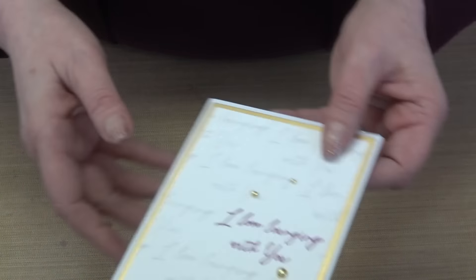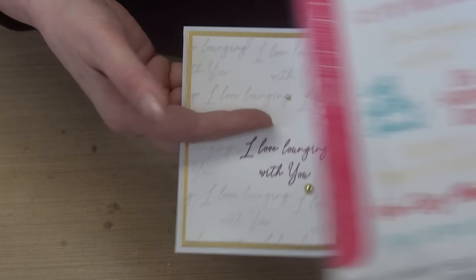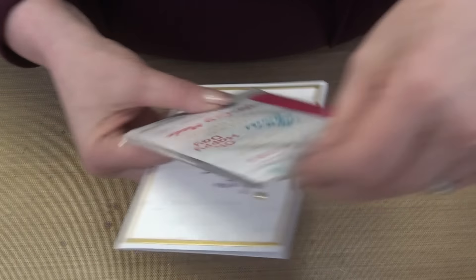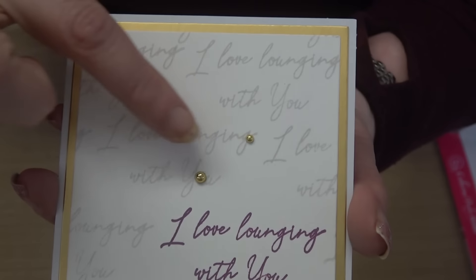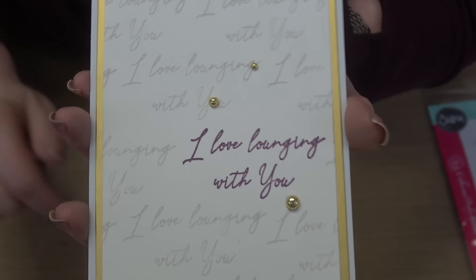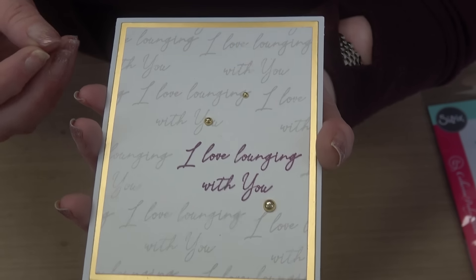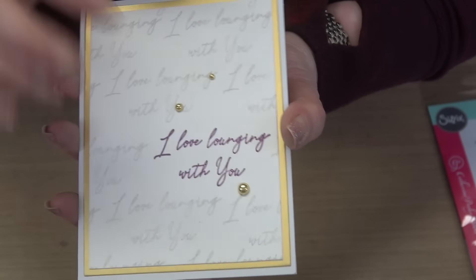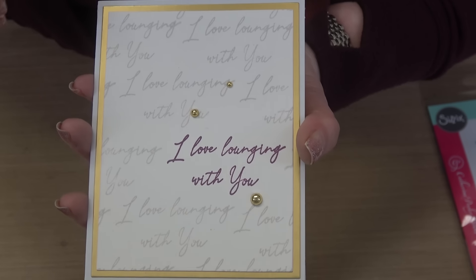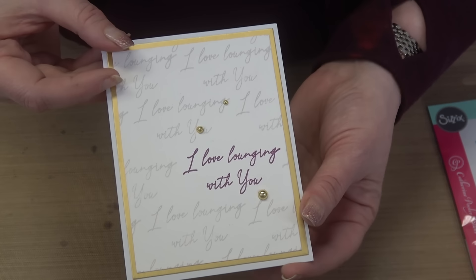Dana made a beautiful card by taking the 'I Love Hanging With You' stamp and stamping it repeatedly, leaving lots of negative space, using a very light almost-watermark ink for most impressions and then stamping the sentiment in full dark color. Simple, done, effective, and easy.